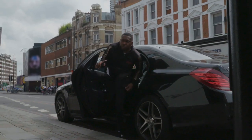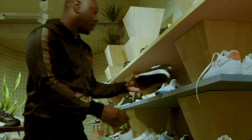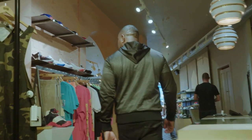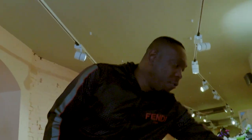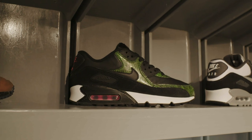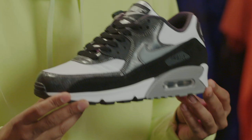We're in East London — basically down the road from where I'm from. This is a shoe that I would just say is London and represents London, full stop.